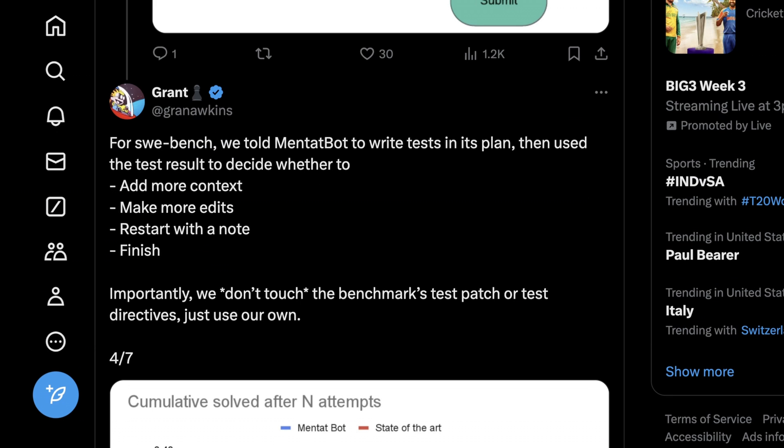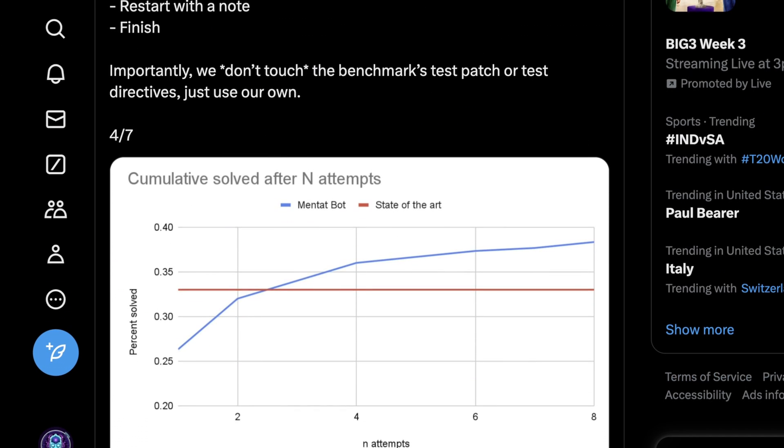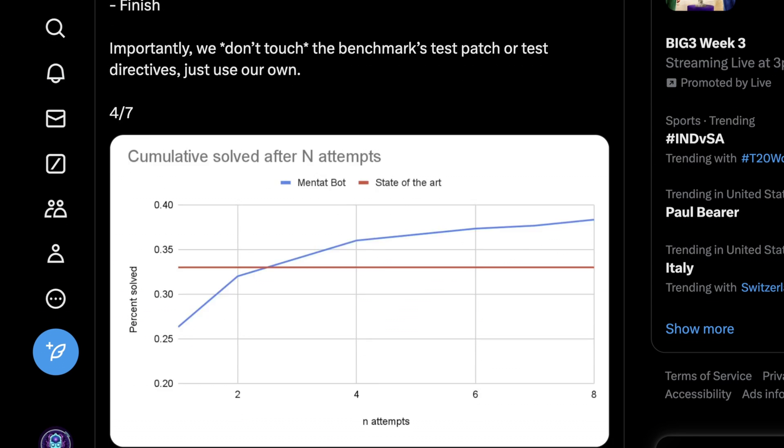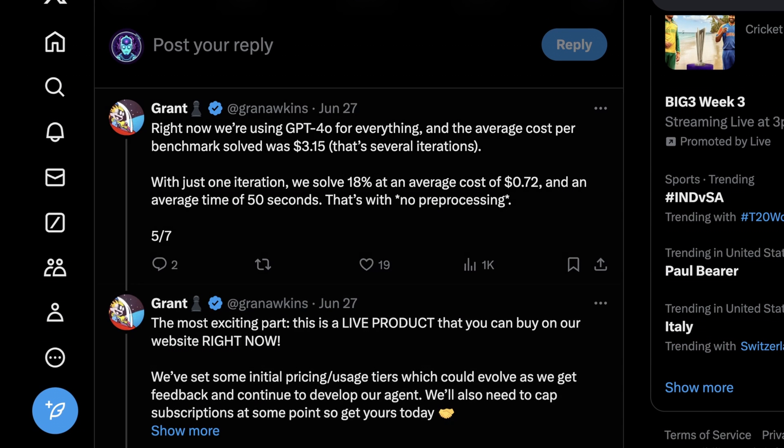Grant says that for SWE-Bench, they told MentatBot to write tests in its plan, then use those tests to decide whether to add more context, make more edits, start completely again, or finish. Interestingly, they claim they don't actually touch the benchmark's test patch or test directives — they just use their own — and they were still able to achieve this output. Right now they're using GPT-4 Omni for everything.